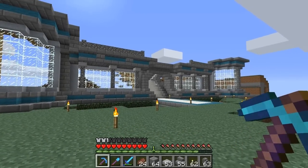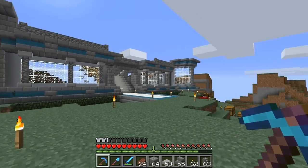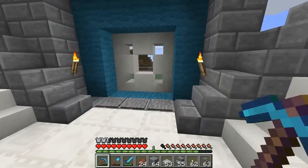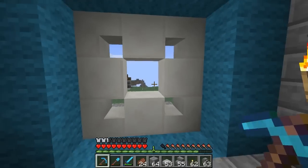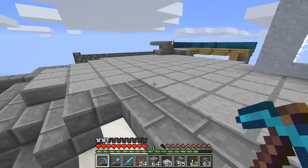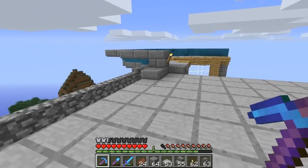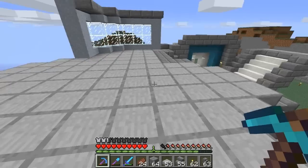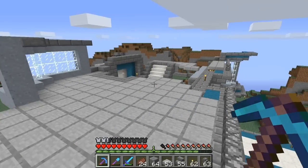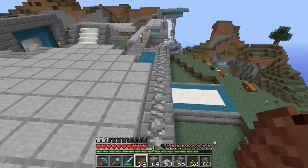Hello everybody, this is Etho and we are at our library project again. We're gonna work on this just a bit to start off today's episode. Last episode we got this door wired, very nice, which will lead into the library itself. And now up here I started laying out a patio area — we're gonna get some chairs and tables up here, maybe some umbrellas over the tables.